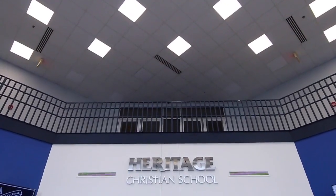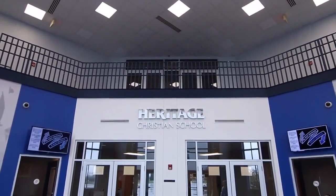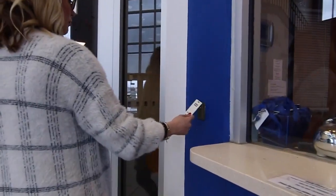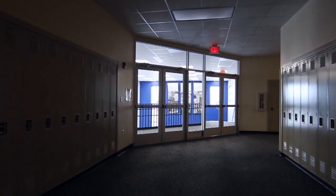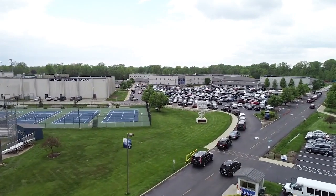We place a high priority on security at Heritage and we have strict security procedures. The doors to hallways and to all of our classrooms are locked all day. We have five security guards on staff, all of whom carry firearms to protect our campus. Parents are given IDs which must be shown to the guard upon entering campus.